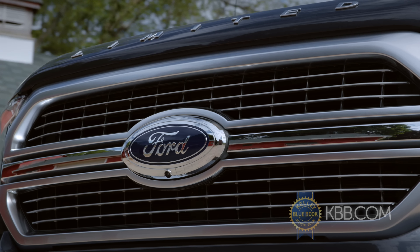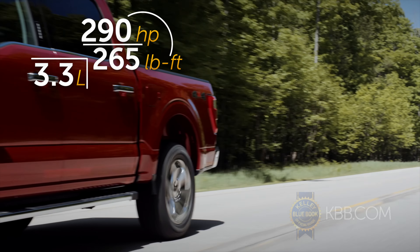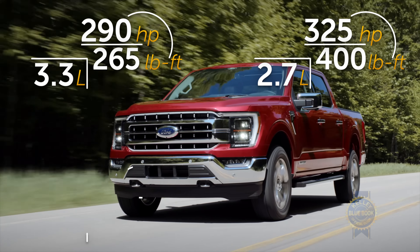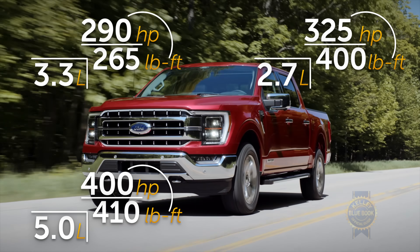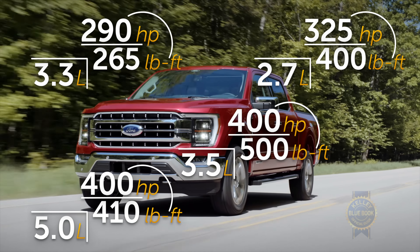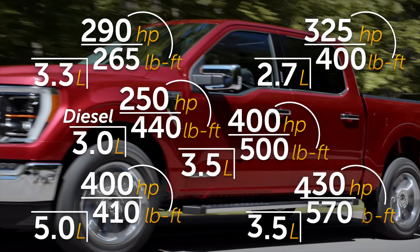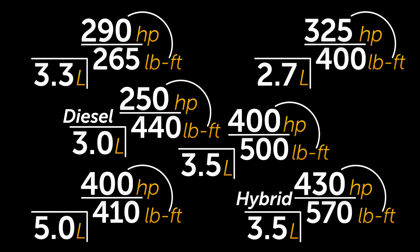You want me to read them all out? Alright, we've got a 3.3 liter V6, a 2.7 liter EcoBoost V6, a 5.0 liter naturally aspirated V8, a 3.5 liter EcoBoost V6, a 3.0 liter V6 diesel, and a new 3.5 liter PowerBoost V6 hybrid. And we've run out of room for graphics.